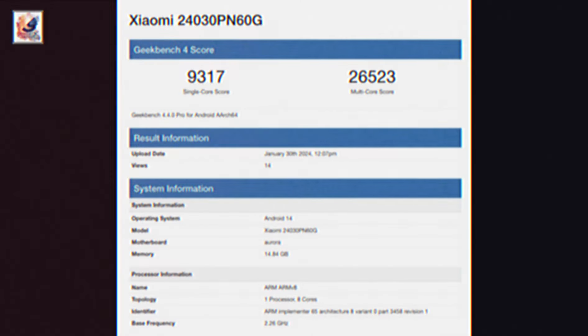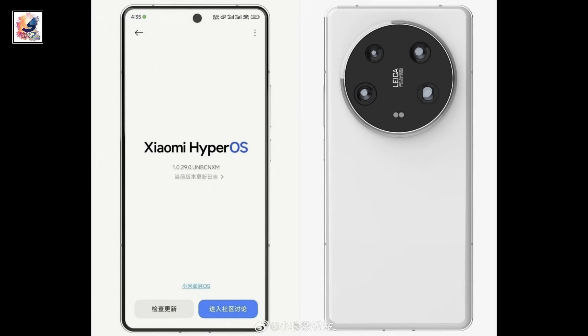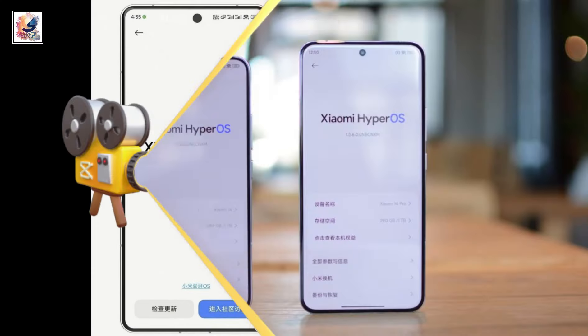The listing also confirmed that the 14 Ultra will be available with 16GB of RAM and will boot Android 14 with HyperOS on top. This is the first look at all color renders, and the smartphone also comes with an under-display selfie camera.